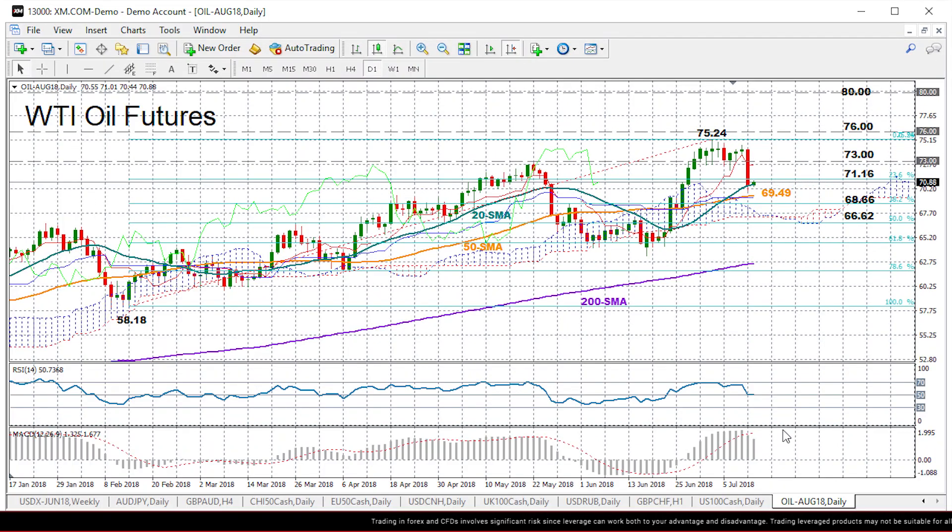In the short term, the MACD signals that the price could face some pressure since the indicator has deviated further below its red signal line, though it's far above zero and with the RSI holding above 50, we can't exclude upside corrections yet.